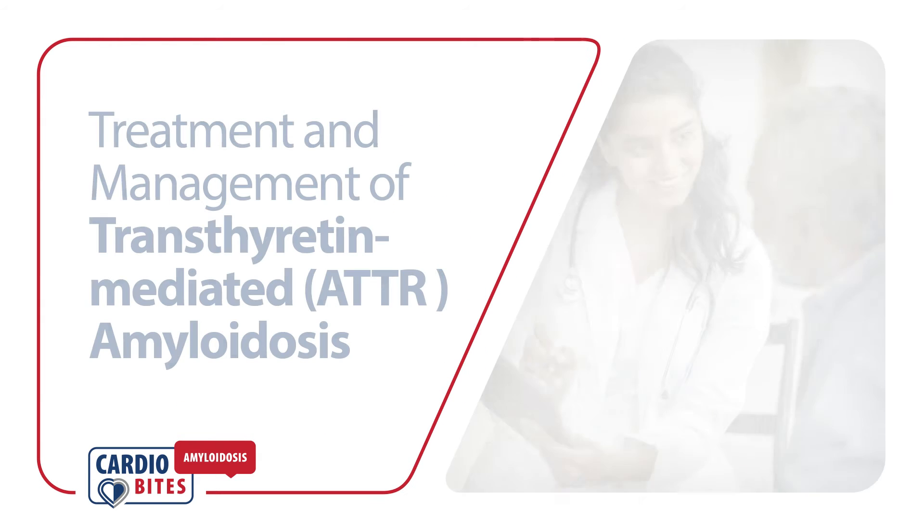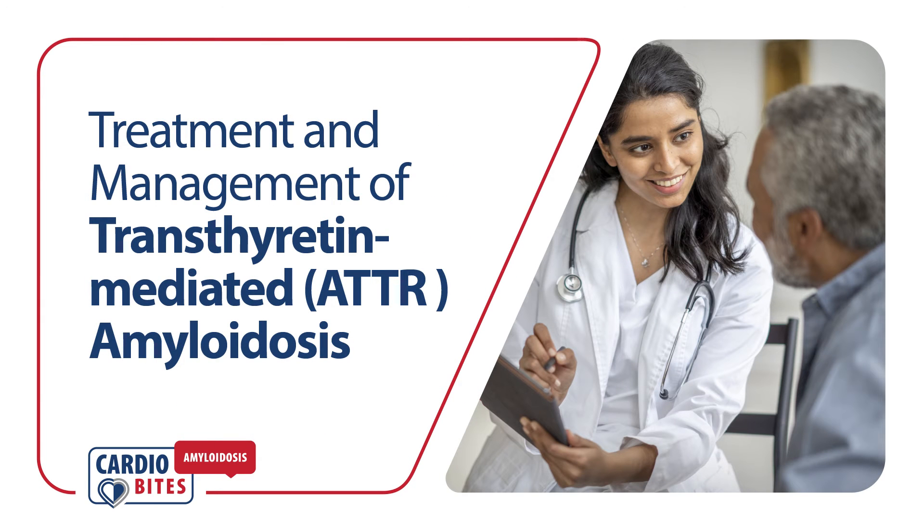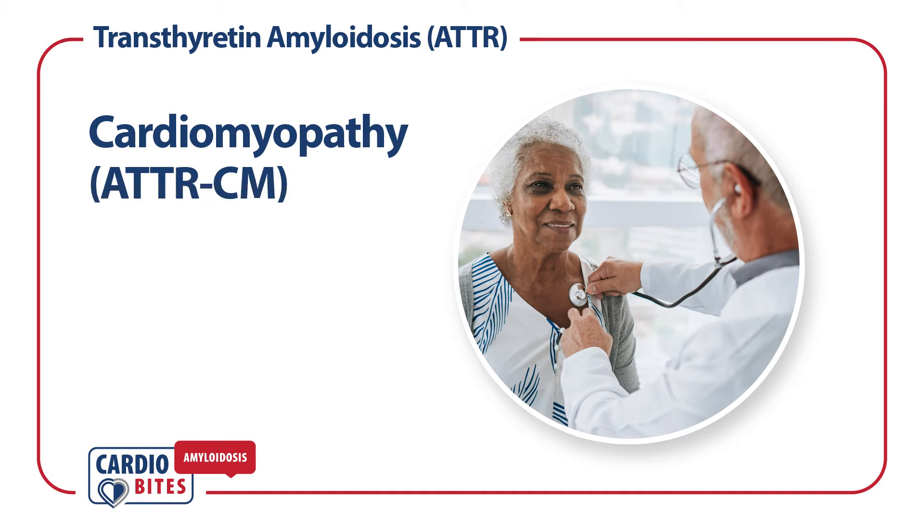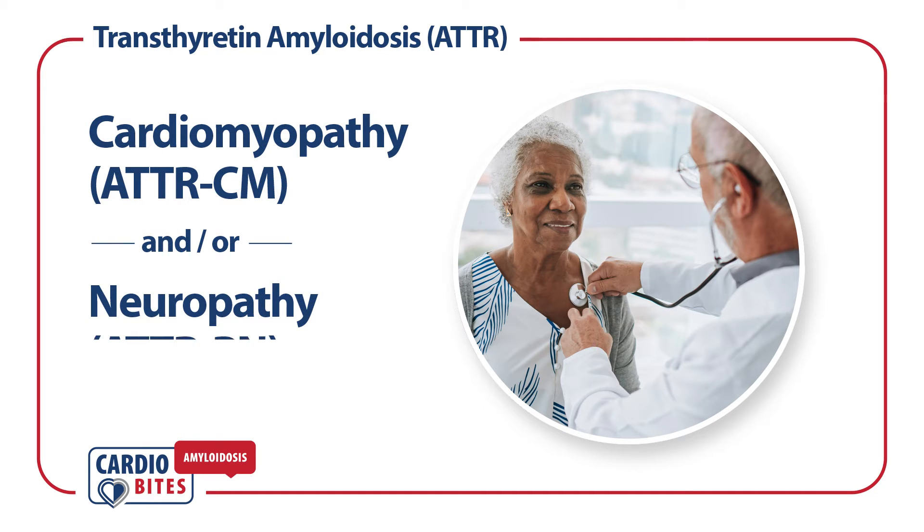Cardiobytes. What do we know about the treatment and management of transthyretin amyloidosis, or ATTR? Patients with transthyretin amyloidosis, or ATTR, often present with cardiomyopathy, ATTR-CM, and or neuropathy, ATTR-PN.